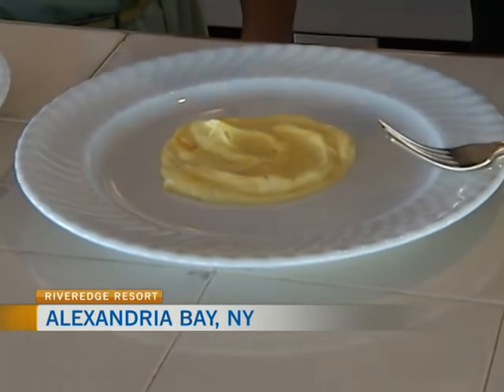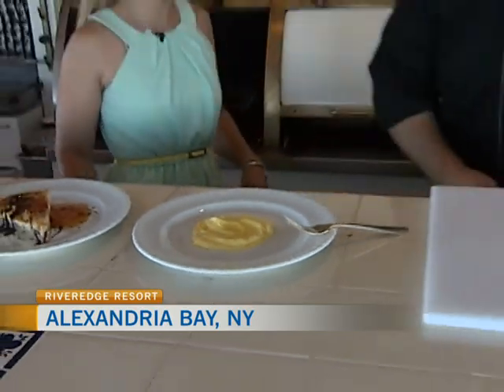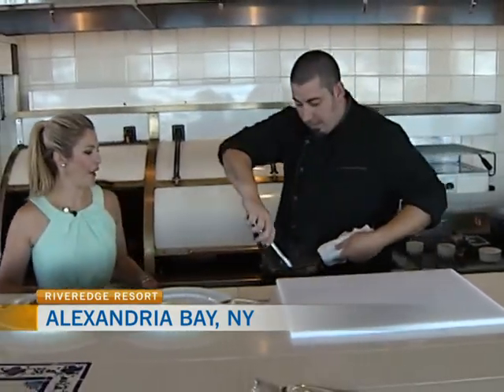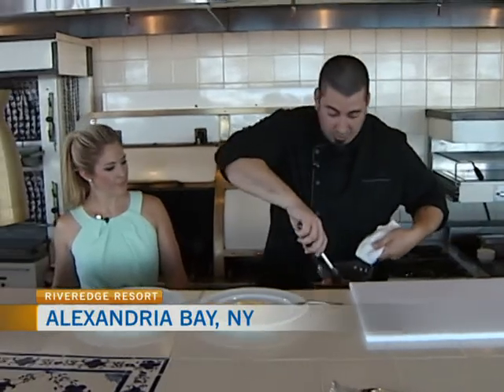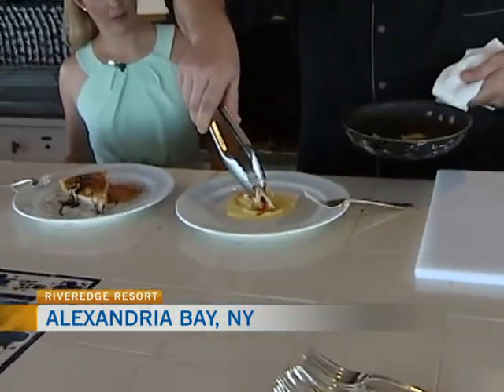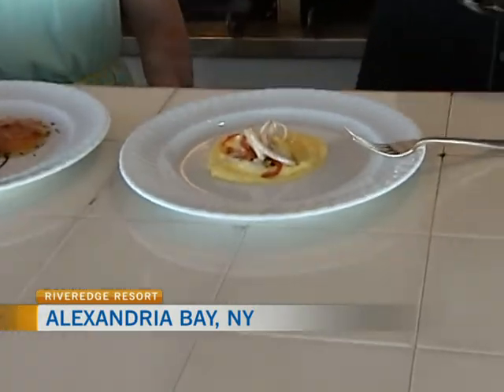I love aioli sauce, so this is already screaming my name. In the strudel itself, I have some fresh New York State cider braised leeks, jumbo lump crab meat, a little bit of fresh thyme, and fresh oregano.